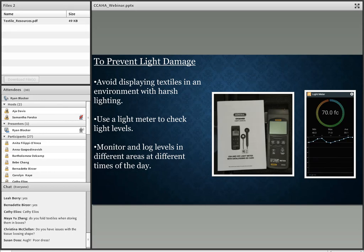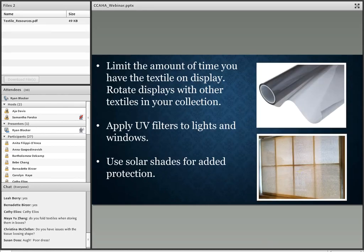Another way to limit light damage is to limit the amount of time a textile is on display and rotate it with other pieces in your collection. The light level recommendations will give typical time limits for displaying textiles. You can also apply UV filters — a UV film can be applied to windows, and for added protection you can use solar shades.